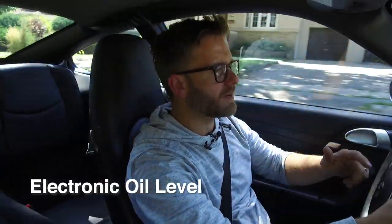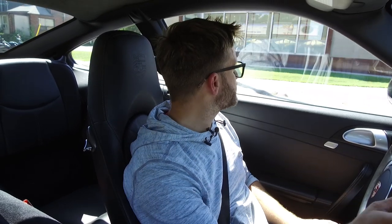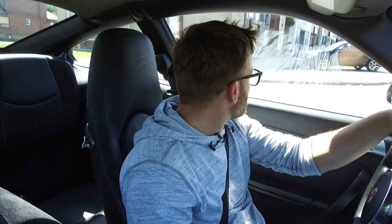Another thing I don't like is the electronic oil level — I'm not a big fan of it. I'd rather have an actual physical dipstick. And I wish my USB port in the armrest actually charged my phone — I know I could probably get something that plugs into the cigarette port, but still.